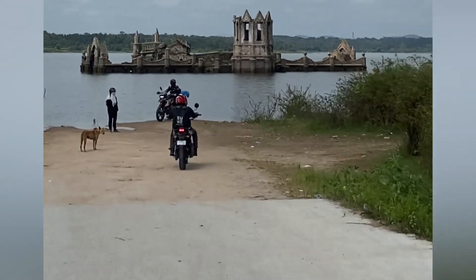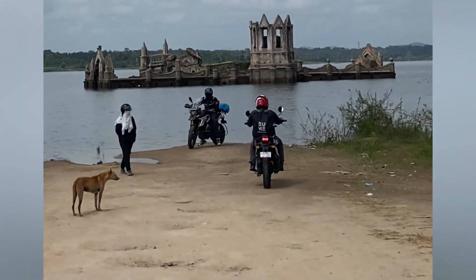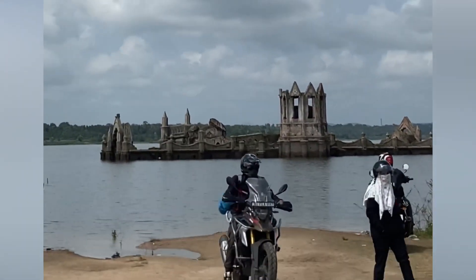Finally we reached the spot. Silence is beautiful — I'm that kind of a person who likes silence, and this place has that.